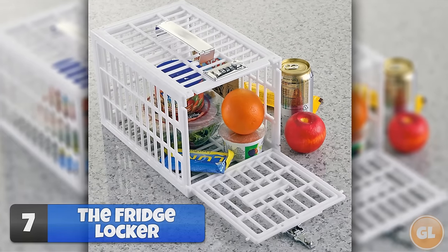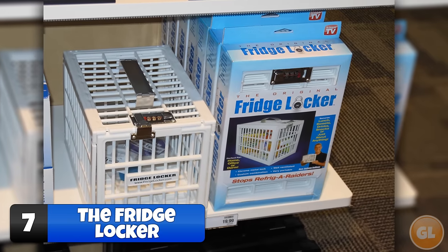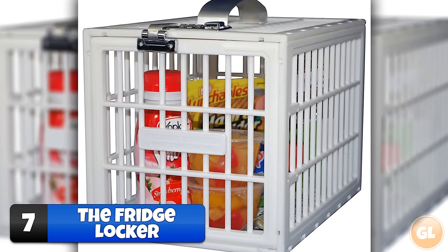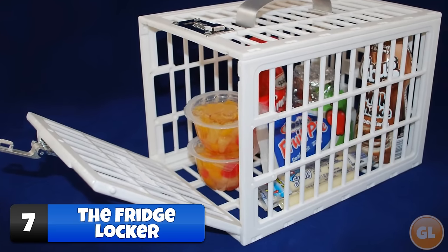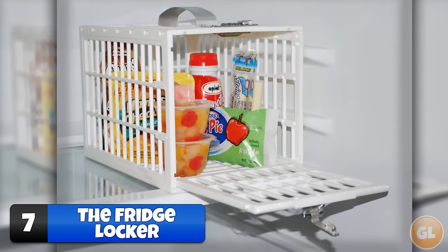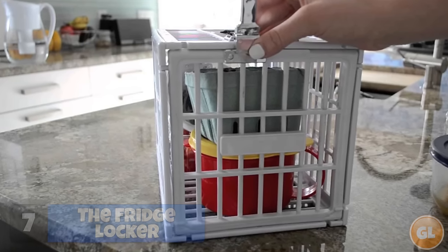Number 7 – The Fridge Locker. This easy-to-use personal portable food security system is a food cage with a combination lock. It works great when your co-workers won't stop stealing your lunch, and for only $19.99 plus shipping and handling, you too can be made fun of when your co-worker sees you getting your Twinkies out of their prison cell.